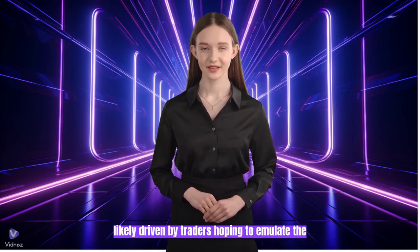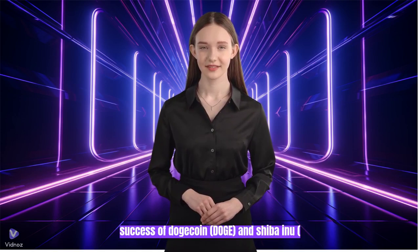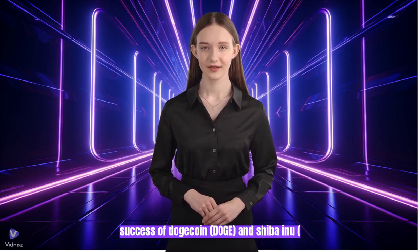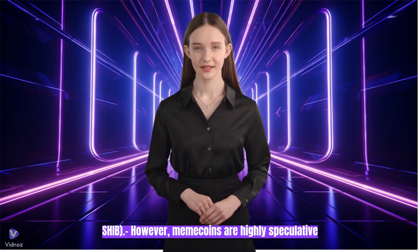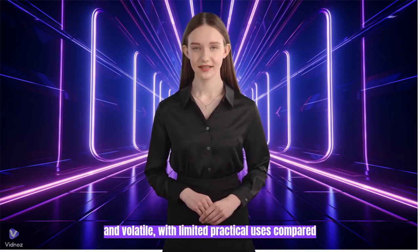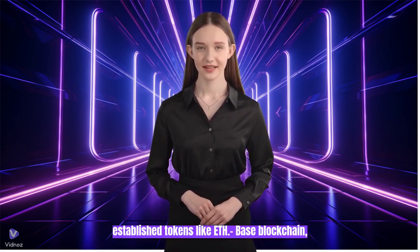The frenzy is likely driven by traders hoping to emulate the success of Dogecoin (DOGE) and Shiba Inu (SHIB). However, meme coins are highly speculative and volatile, with limited practical uses compared to established tokens like ETH.